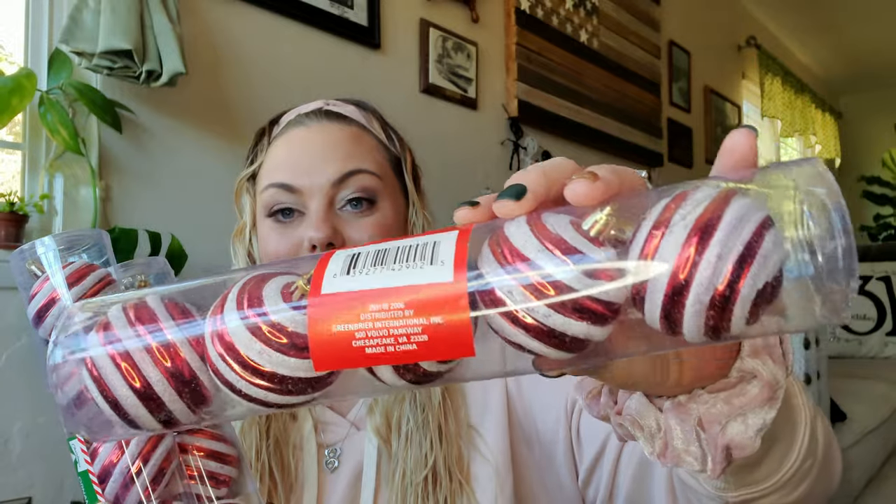I picked up three tubes of these five-count ornaments in red and white striping — it reminds me of candy, so I thought these would be super cute for DIYs and decorating. I also picked up two pet scoops to use for our chicken food outside. We have two metal containers for chicken food and scratch, and I thought these big scoops would be easier for my kids and me to use.